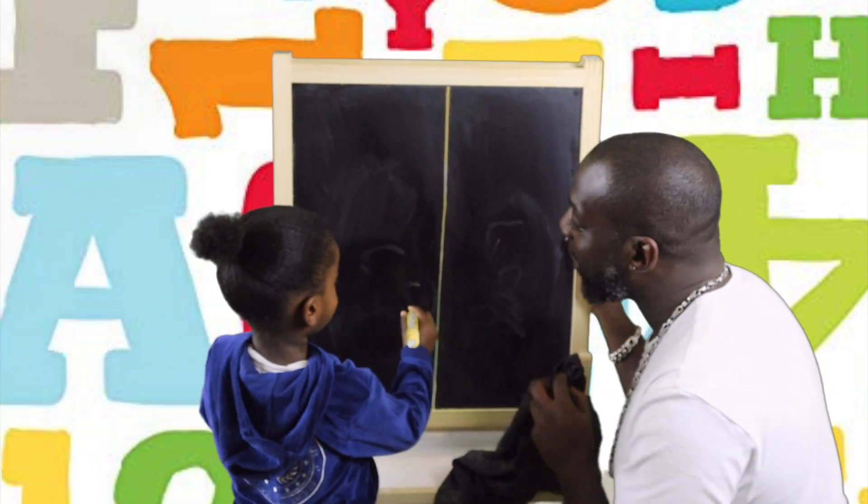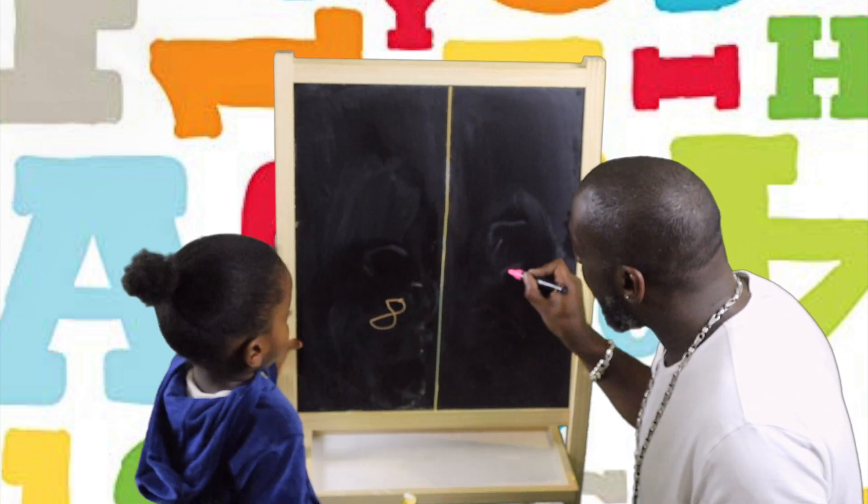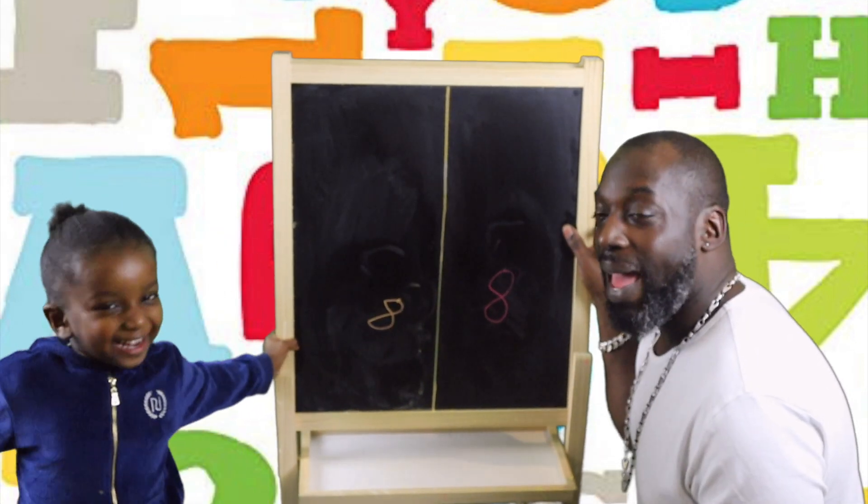Number 8. Wee, woo. Good boy. Wee, woo. Number 8.